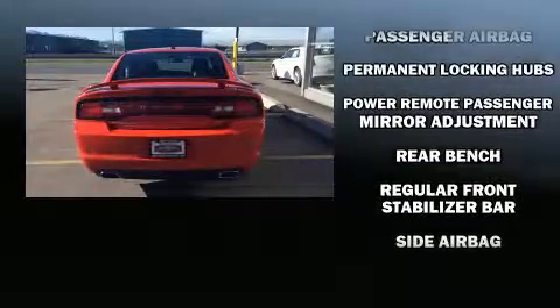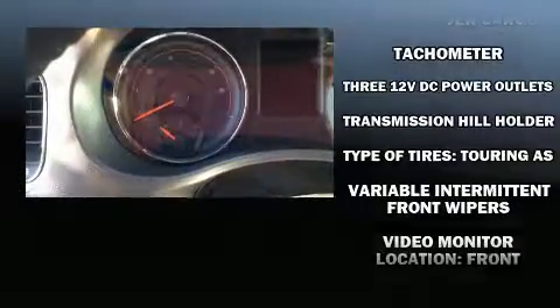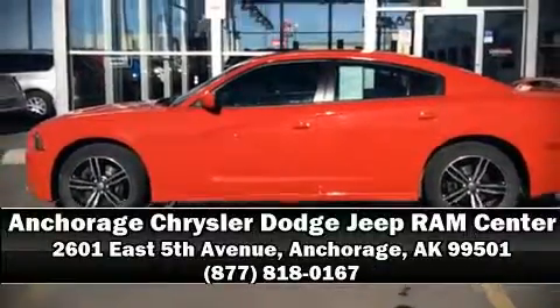Ignition disabling and four-wheel disc brakes with ABS. Sophisticated all-wheel drive technology maintains a firm grip on the road. Stop by our dealership or give us a call for more information.